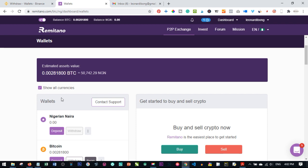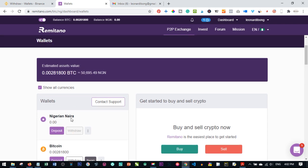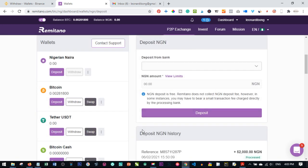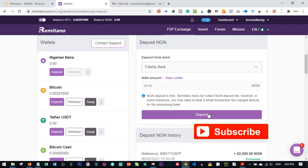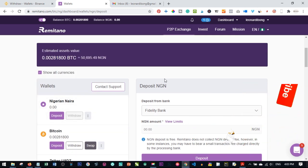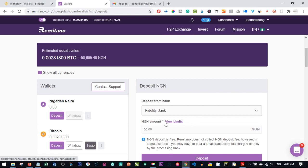Once credited, if you sell Bitcoin on Remitano and have naira in your account, you can withdraw it directly to your bank. You can also deposit naira directly into Remitano: select your bank, enter the amount, click deposit, and an account number is generated for you. Send the money to that account number and it reflects in your Remitano account, which you can then use to buy Bitcoin. The process is straightforward — use the comment section if you have any questions.